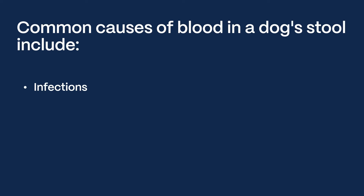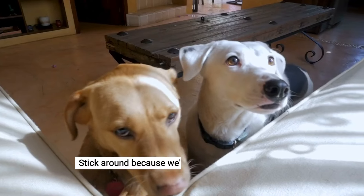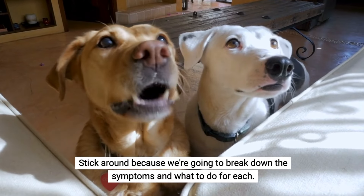It could be infections, dietary indiscretions, trauma, or other medical conditions and diseases. Stick around because we're going to break down the symptoms and what to do for each.